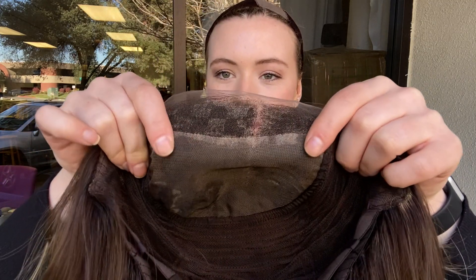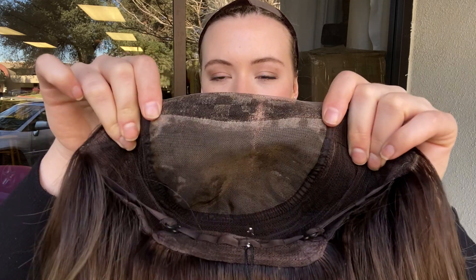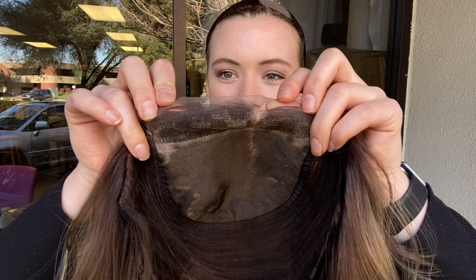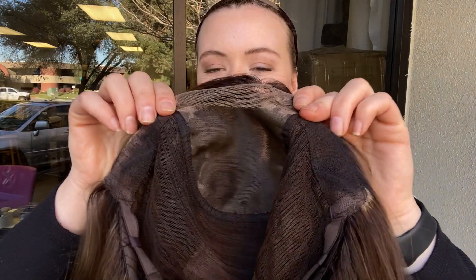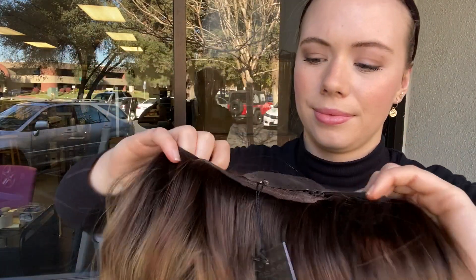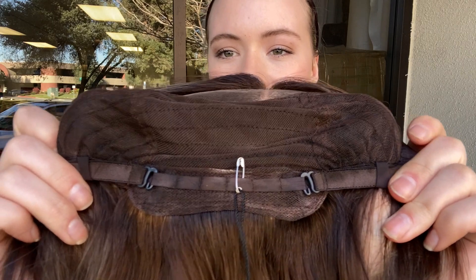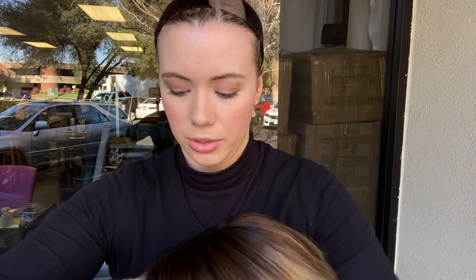Here is the monofilament top and the lace front. You can part the wig anywhere you like along that top. Once you purchase and decide you're going to keep the wig, you can trim back this excess lace in front of the lace front. There are ear tabs with clothes wefting throughout the back, and at the nape it has adjustable straps. I'll show you the hairline up close again.